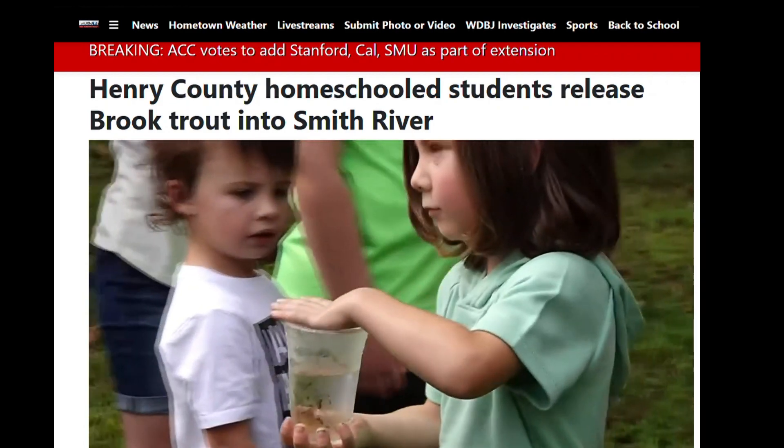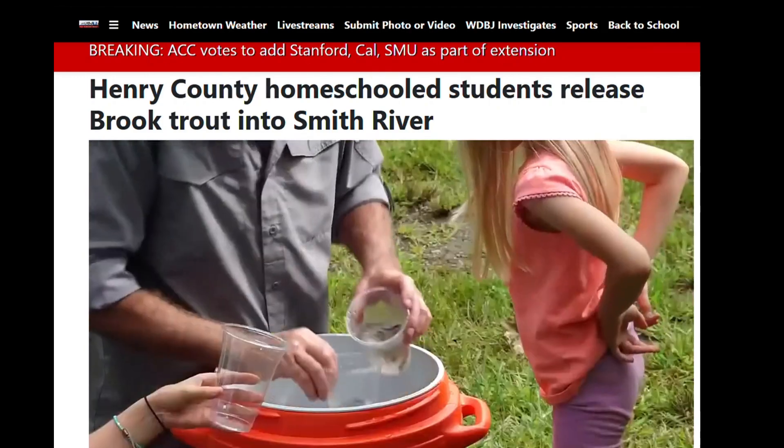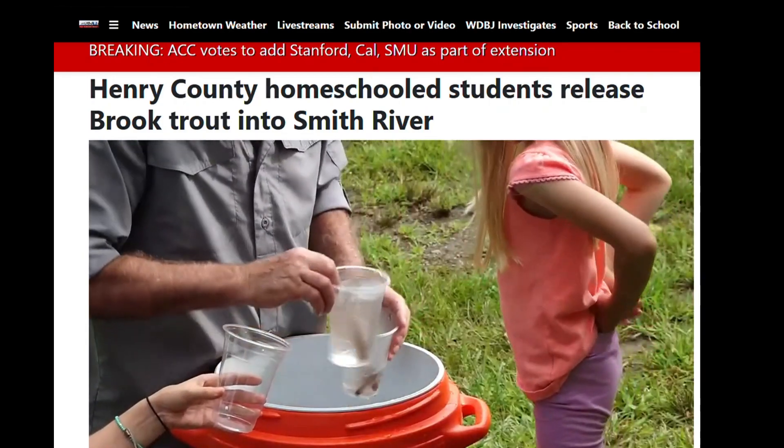Brook trout are the only native species of trout in Virginia, and the Smith River is one of the few places that is clean enough for them to actually survive.